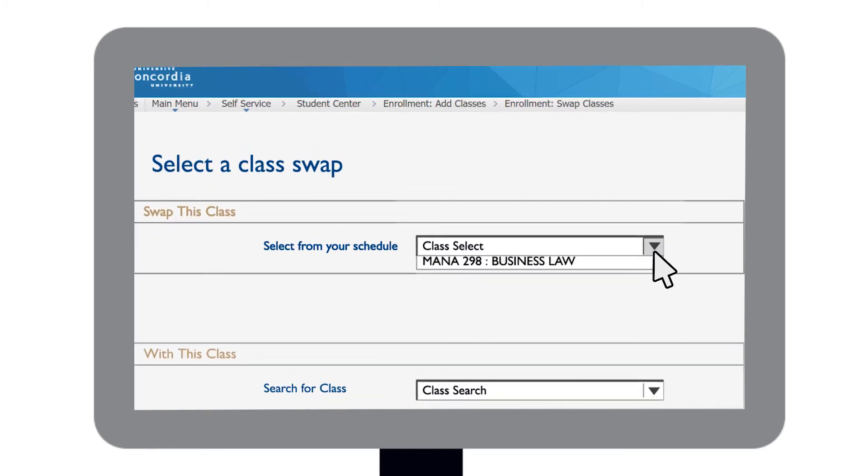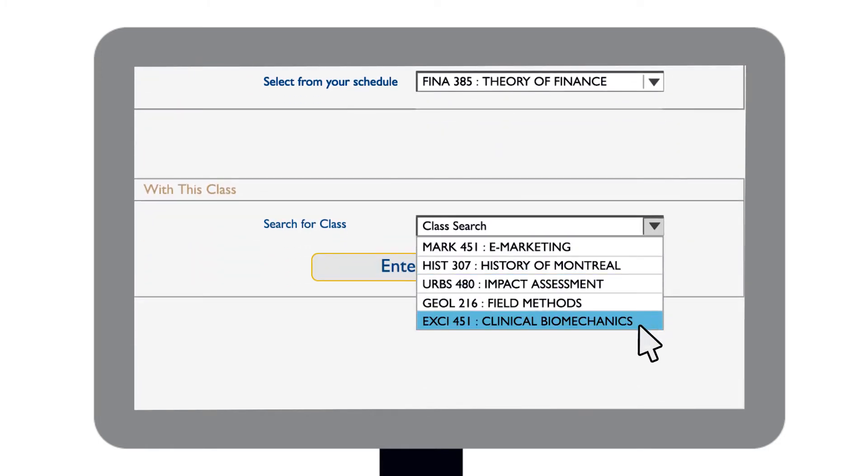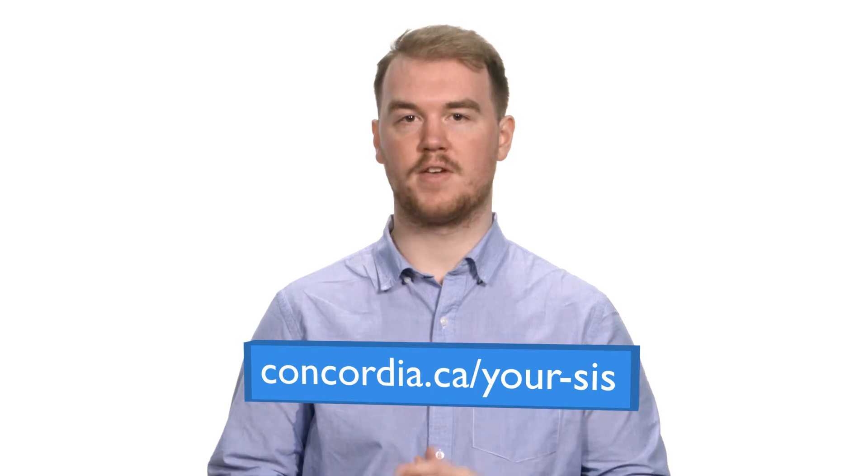Pro Tip: If you put your name on a waitlist but are already registered in the maximum allowable number of courses for a term, be sure to use the swap feature to ensure that the system knows which of your other classes to drop if you get a spot in a waitlisted course. Otherwise, you might end up with an extra class in your schedule that you didn't intend to keep. Instructions on how to use the waitlist and swap features can be found on the Your SIS section of Concordia's website.